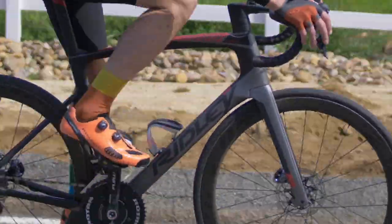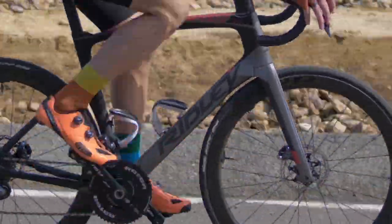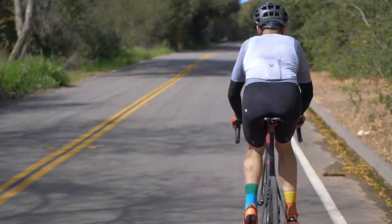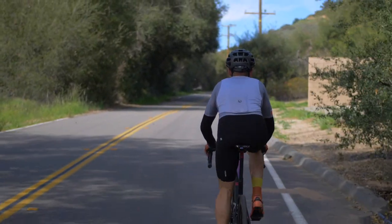Thankfully the NASCAR graphics, funky integrated brakes, and airplane wing tubes of the past are gone, and the new frame looks more like an all-rounder than an aero bike — and it rides that way too. Ridley achieved this balance through thousands of miles of testing under Team Lotto and an equal number of hours in the Flanders Bike Valley Wind Tunnel, a collaboration with other select brands in Belgium.